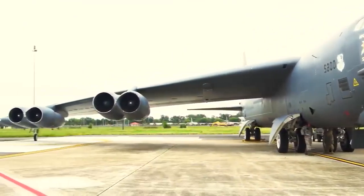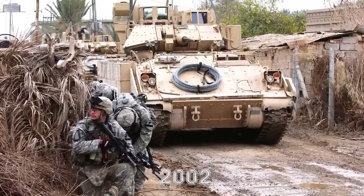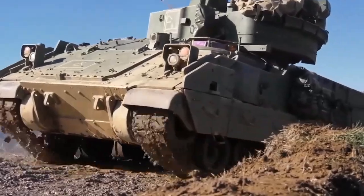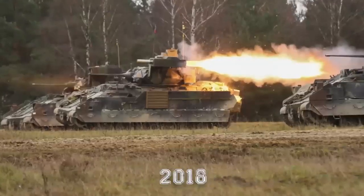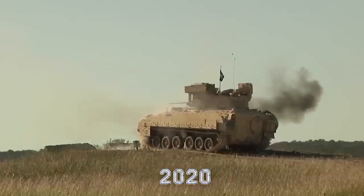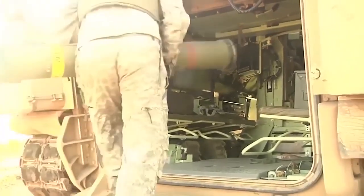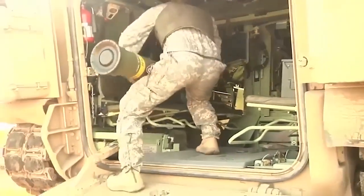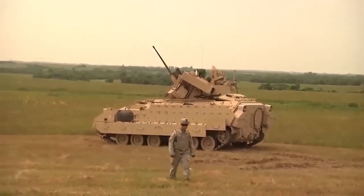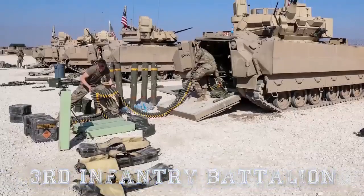They forgot about the M8. In the new competition — MPF, Mobile Protected Firepower — BAE did not think long and dug up this tank, but the system was revised towards modularity. The weight limit was set at 32 tons, but the military wanted everything at once, so the vehicle received three sets of protection. The main first tier is an aluminum body, like the BMP-3, with bulletproof and anti-fragmentation protection.